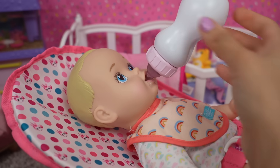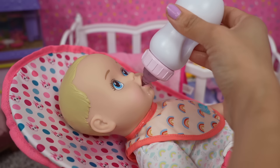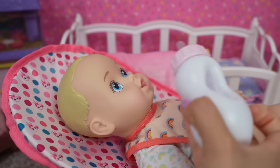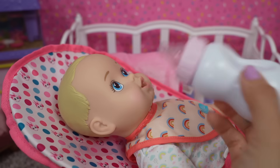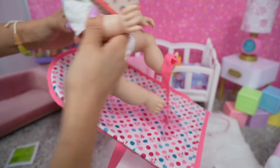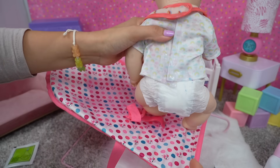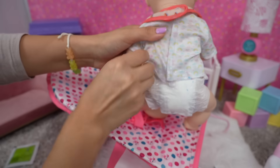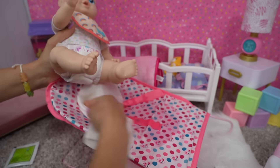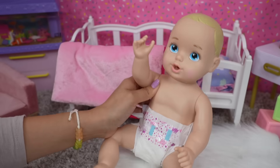I think she likes this better than she did the water. She finished it all — good job! Let's get you out of your little bouncy seat. Oh no, she had a little accident. I think I gave her way too much to eat. We're going to have to clean this and we need to do a diaper change right away.